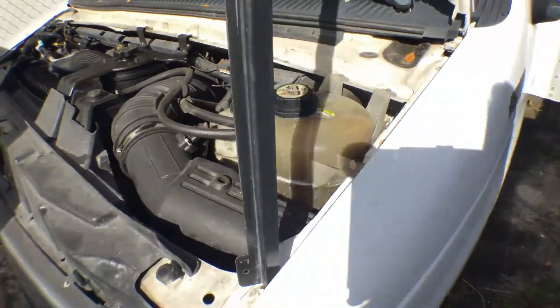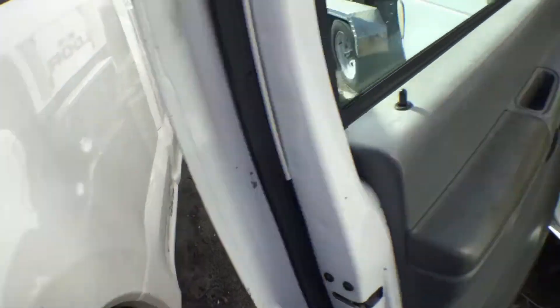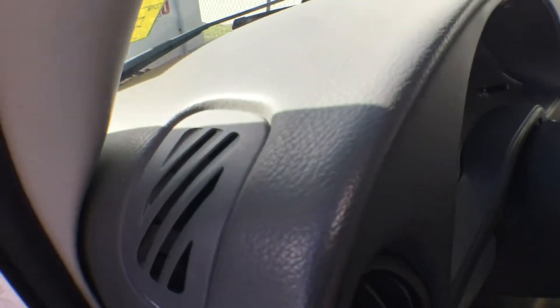Sounds good. It's been running for about an hour. It's not overheating. Had good batteries and started right up.